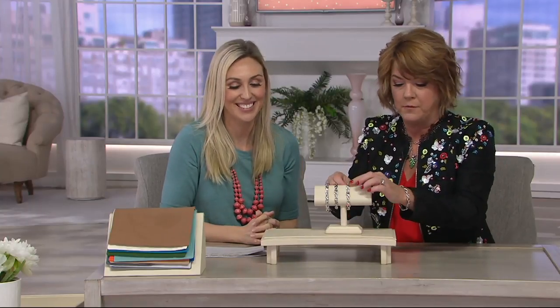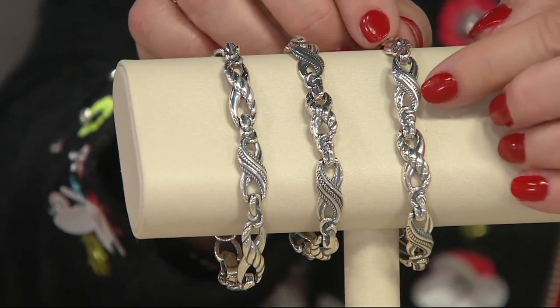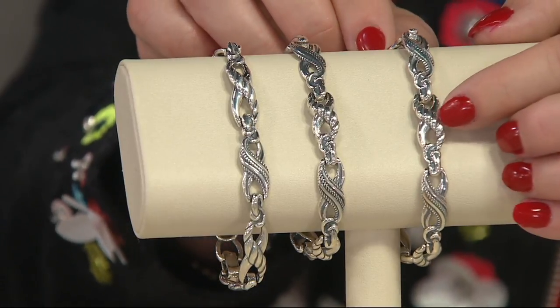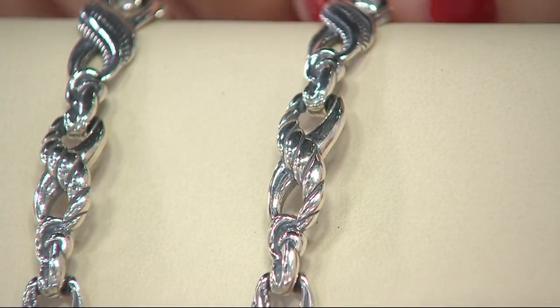Is this incorporating all of your signature design aspects? It definitely is. You can see we have highly polished sterling silver rope detail — both in a more intricate, fine-scale with the rope detail, and then a big, dramatic rope detail circling over in each of these infinity loops.